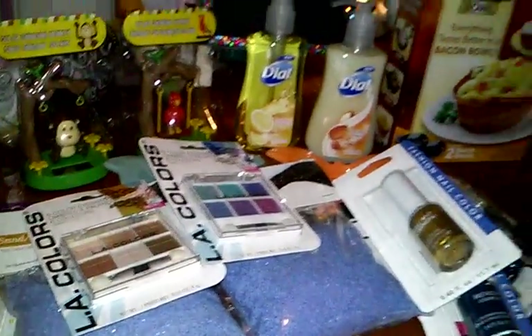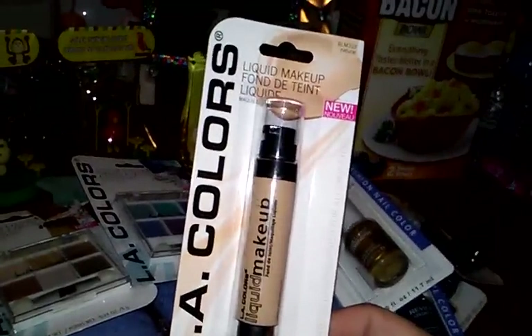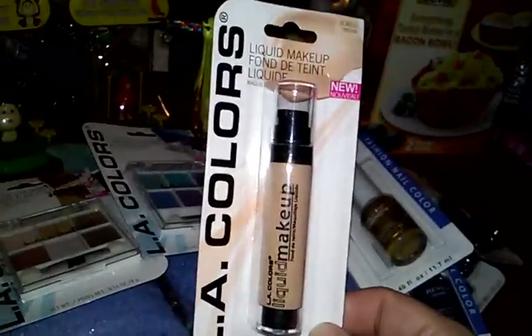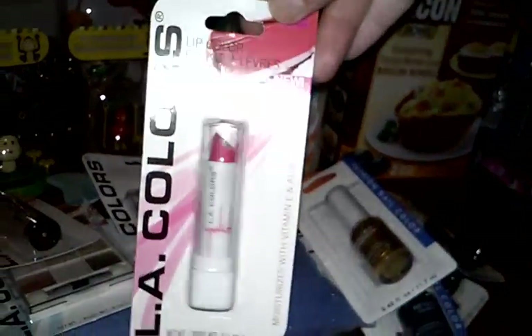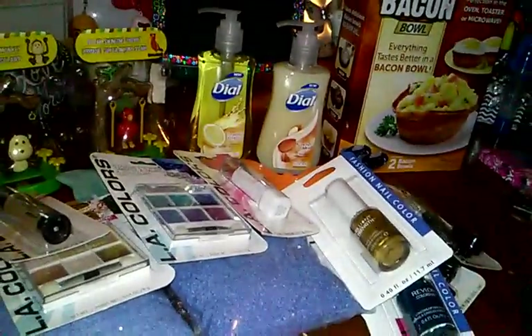And then I also found the LA Color liquid foundation in Natural — they also had Medium and Dark. I don't wear foundation, but since I'm opening up to new makeups, maybe I'll give it a try. And for a dollar, if it doesn't work, it just doesn't work. And then I got the LA Color lipstick called Bright Pink — I like trying any lipsticks, glosses, and blobs.